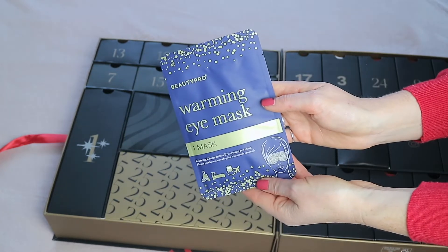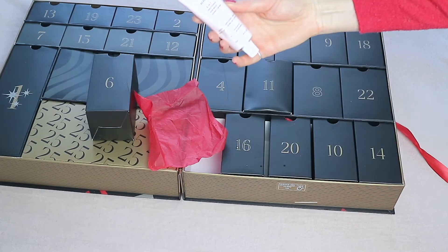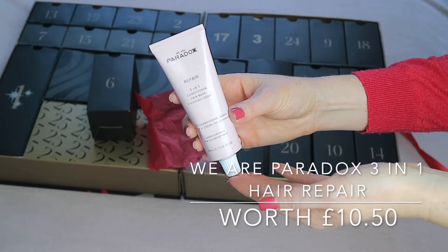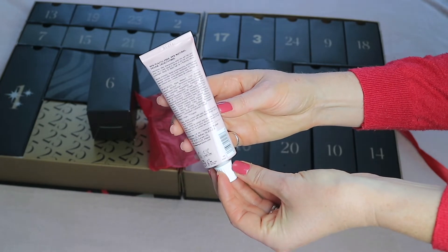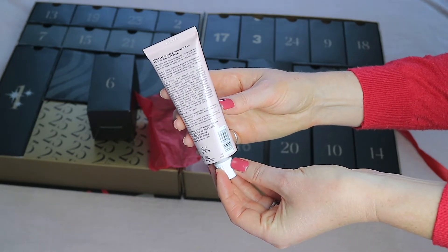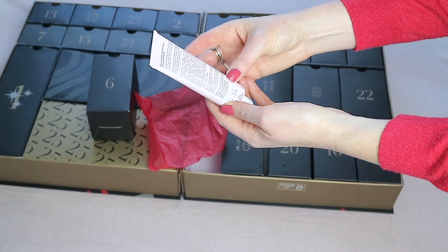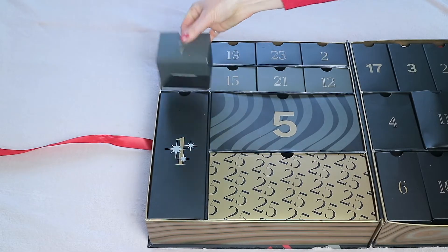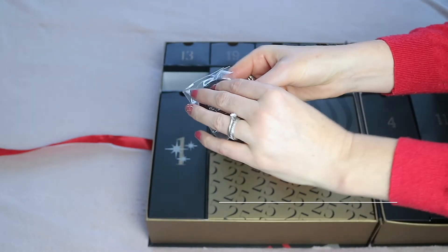Window six is the Paradox Repair three-in-one conditioner, hair mask, and finishing cream. This sounds really nice and I love the pink packaging. It has 50ml of product and is worth £10.50. Window seven has the By Terry Hyaluronic Hydra Pressed Powder.